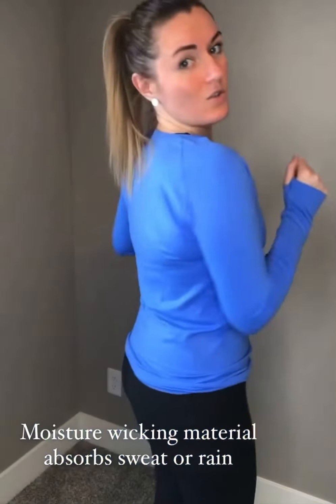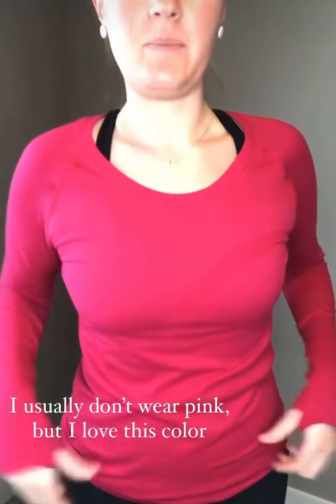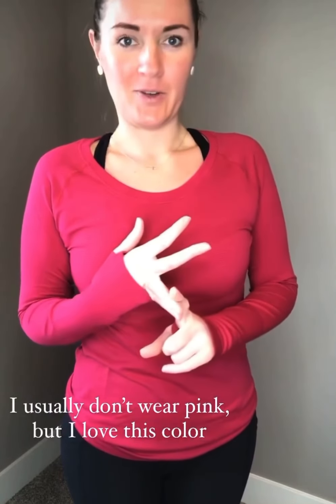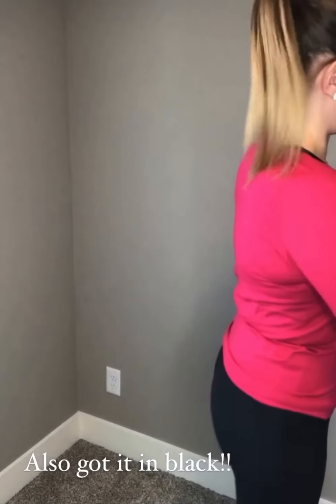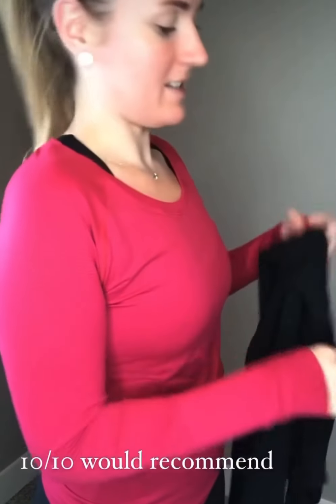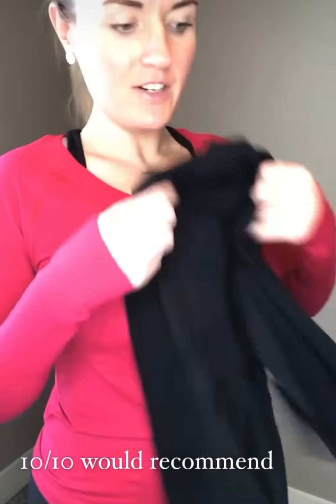I also got this performance long sleeve in pink. I'm not normally someone who wears pink, but this past shopping haul I stepped outside my comfort zone and got this color — I actually really like it. I also have a pink bra to show. I got this long sleeve in black too — you can't go wrong with black. Everything is the same across all three, just different colors. If you're looking for a good performance long sleeve, I highly recommend this one.